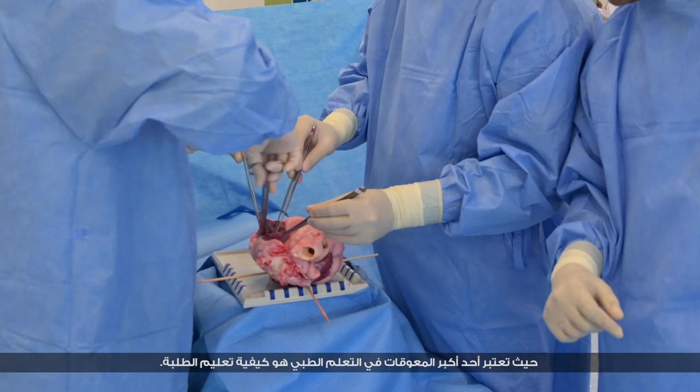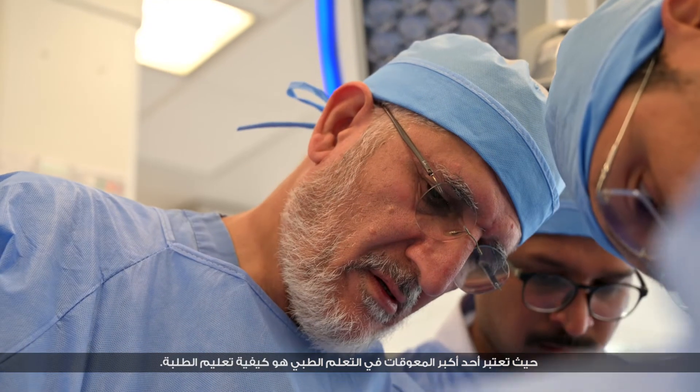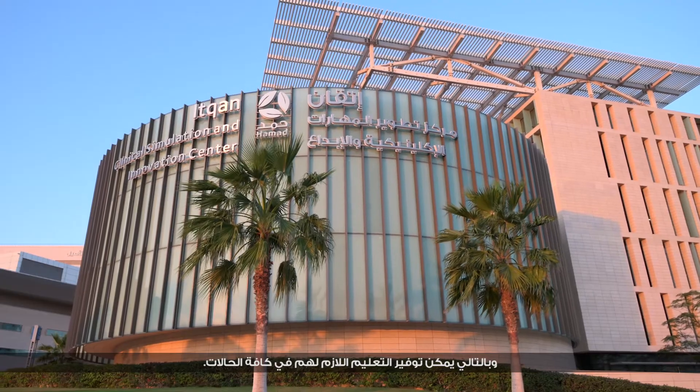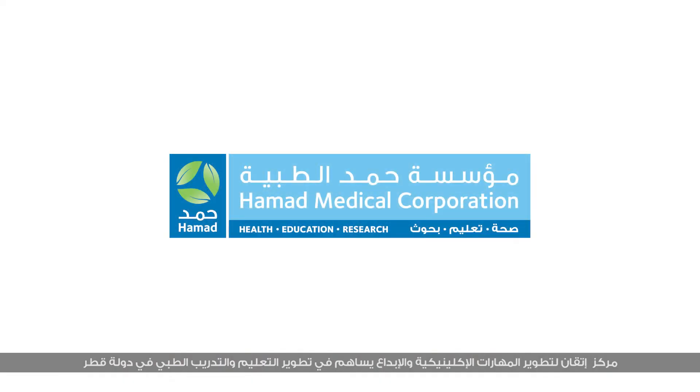One of the big hurdles in medical education is how you teach students without compromising patient rights. This technology facilitates the development of an artificial environment where you can teach any cases. The ITKEN Clinical Simulation and Innovation Center — transforming clinical education and training in Qatar.